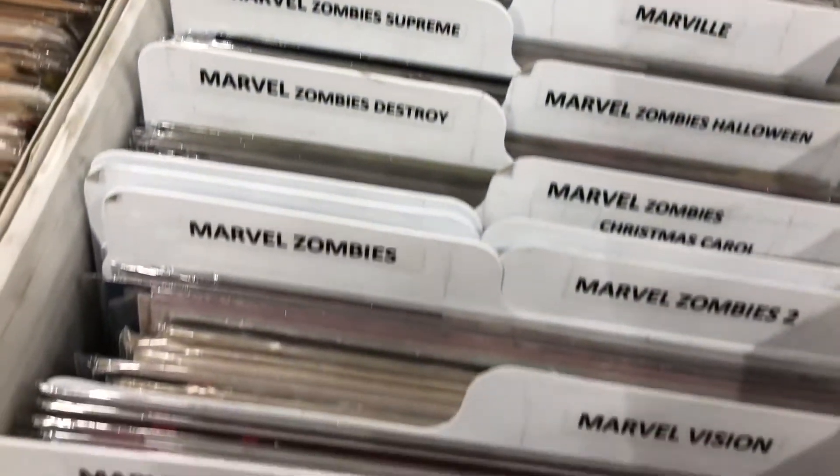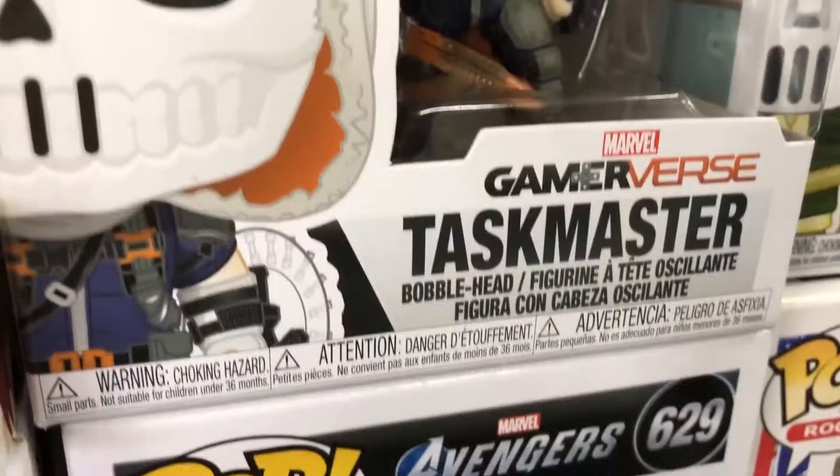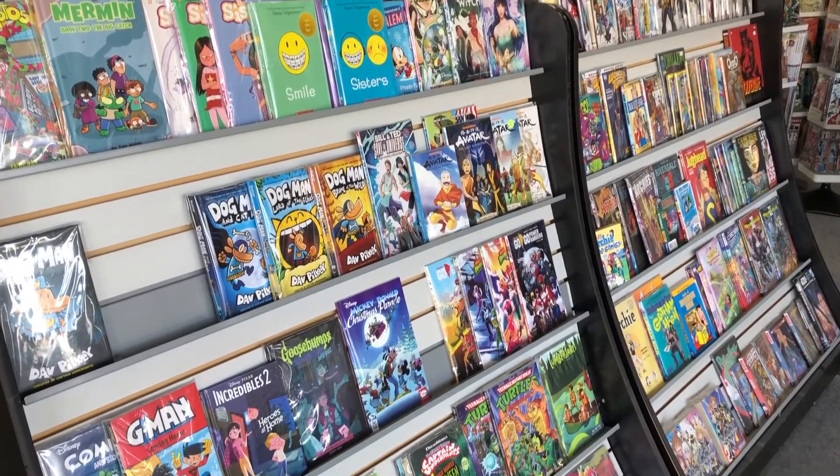The only thing missing is a dedicated dollar bin or discount section. Plus they have a nice variety of action figures, pops, and trade paperbacks for all ages and interests.